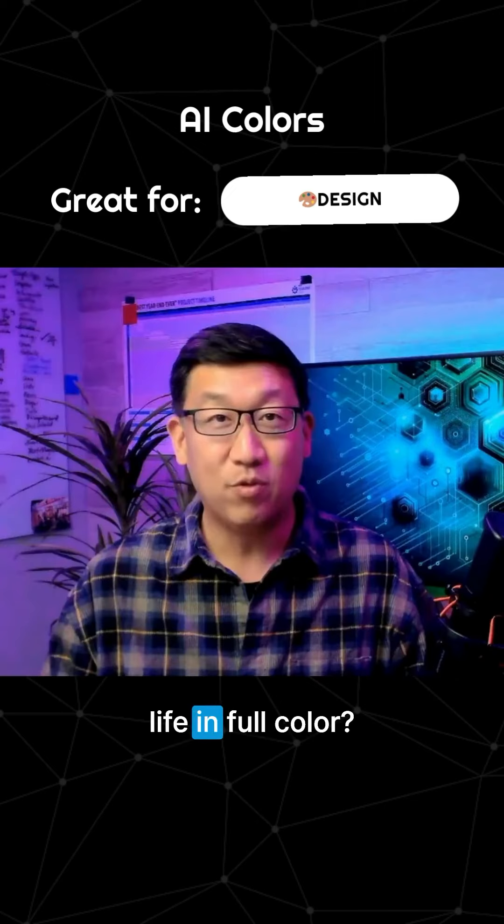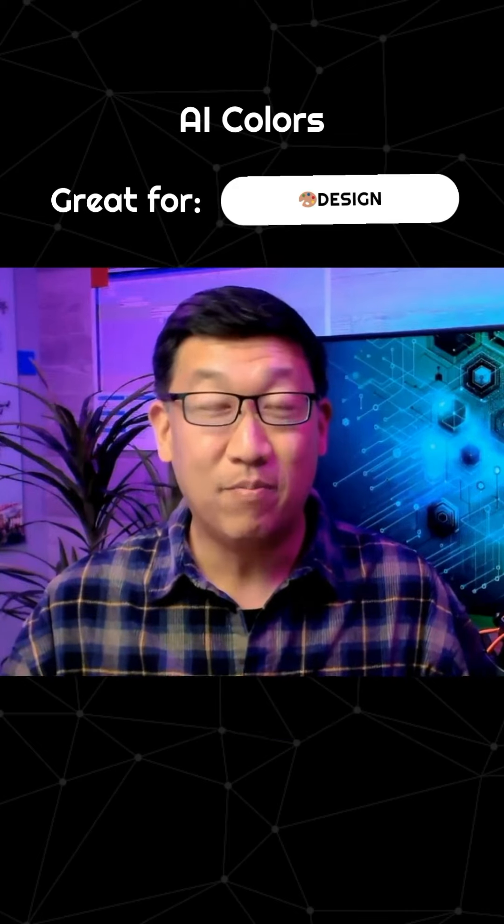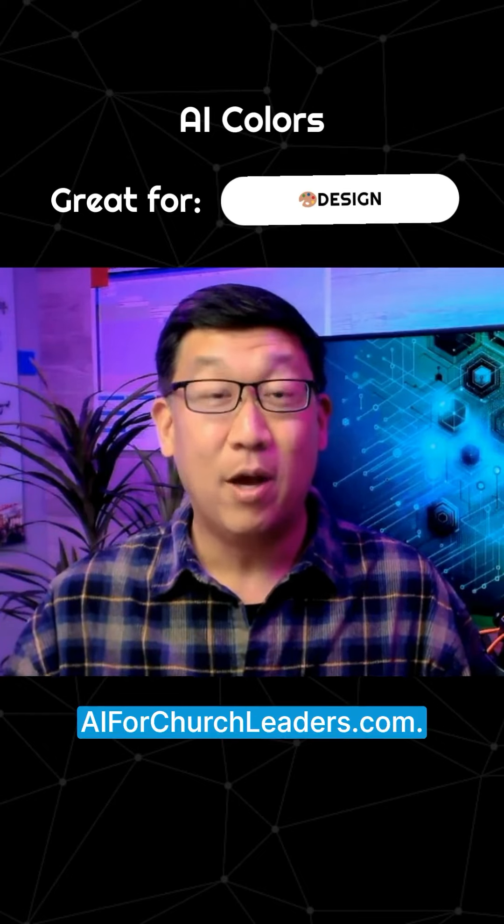Ready to bring your church's vision to life in full color? Explore the possibilities with AI Colors. For more insights into harnessing the power of AI in your ministry, visit AI4ChurchLeaders.com.